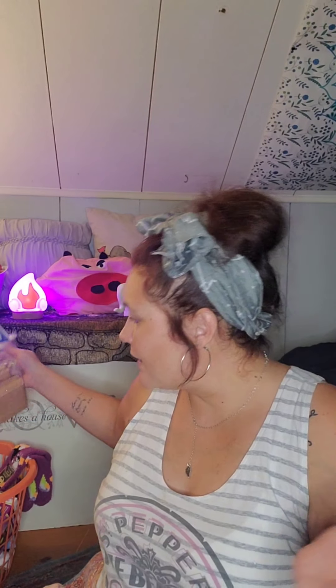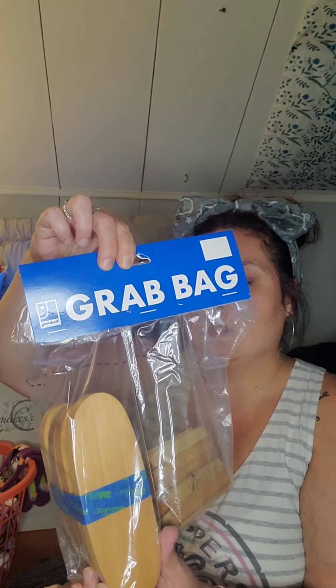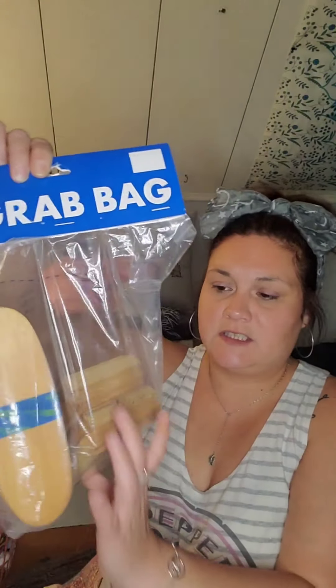First thing I'm gonna show you is not from Dollar Tree — we stopped at the Goodwill yesterday. I didn't get but two things; I really don't need anything, my craft stash is horribly packed. I did get this grab bag of wood stuff — just different wooden shapes. It came with four oval wood pieces and four squares. As a crafter I can turn this stuff into almost anything, so it was $3.99 for the grab bag.